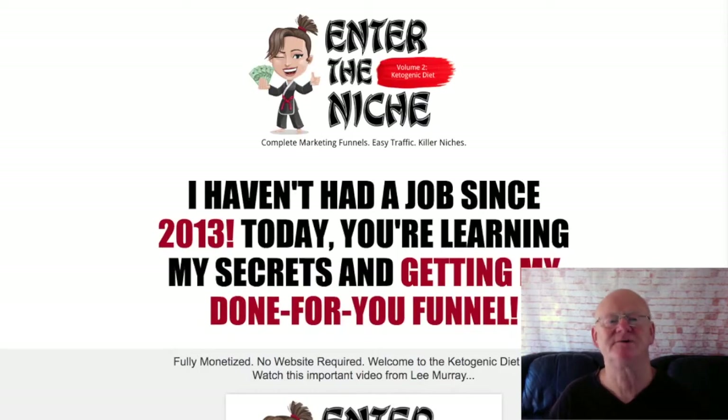Hi there guys, it's Mark Gossage, bestbonusking.com. Welcome to my Enter the Niche 2 review. Enter the Niche 2 is simply put a complete money making funnel, but there's a lot to it.